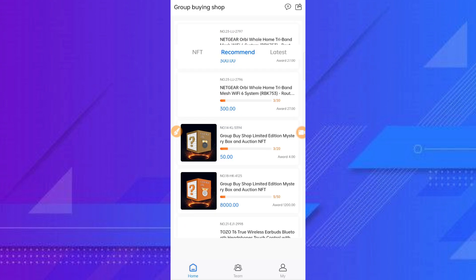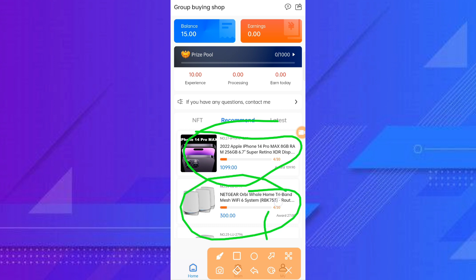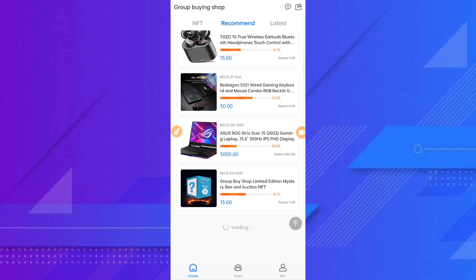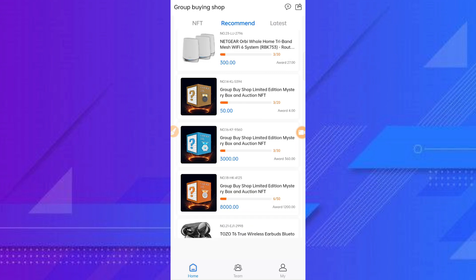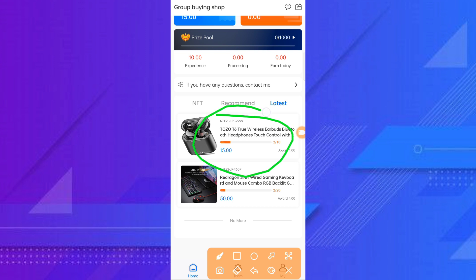At level four you can earn a recommended reward. Click on the recommended and you can see it is an iPhone 14 Pro Max. There are more options here and many persons are using this website to earn a lot of money.